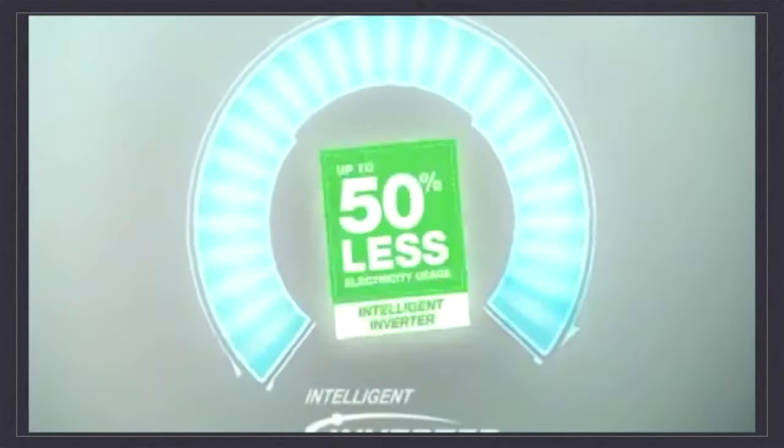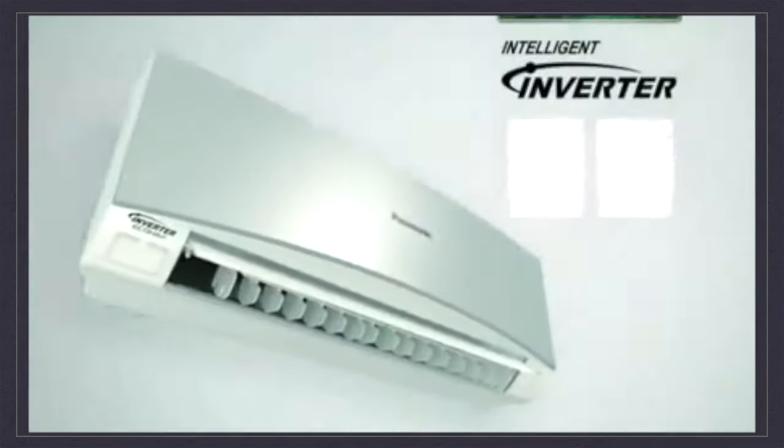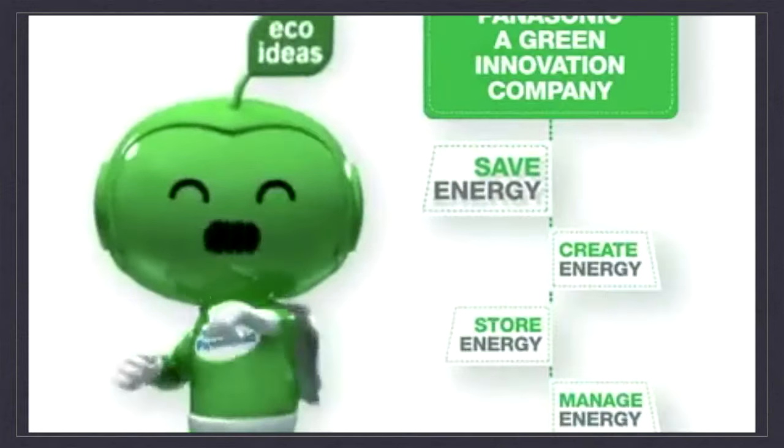With Intelligent Inverter, you save even more. Enjoy fresh, clean air, too, with its E-Ion air purifying system. Oh, yeah. Let's save together with Panasonic Eco-Ideas. Panasonic, ideas for life.